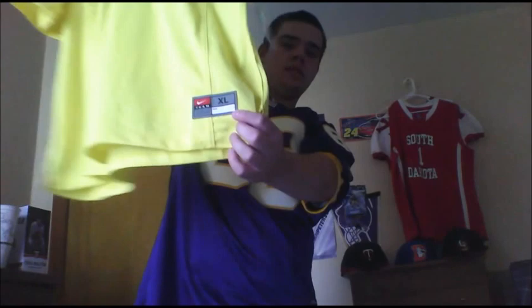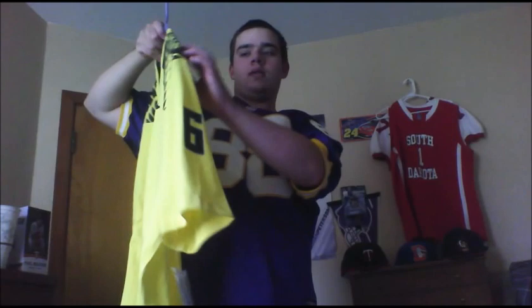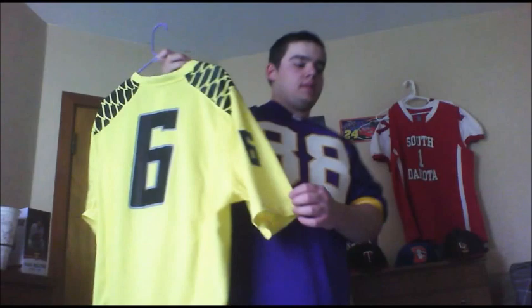And then, of course, the drop tag — it's dead stock, of course. Six on the side with the feathers. On the back, the six heat-pressed on and the feathers, as well as the other heat-pressed six. So yeah, it's my first jersey.